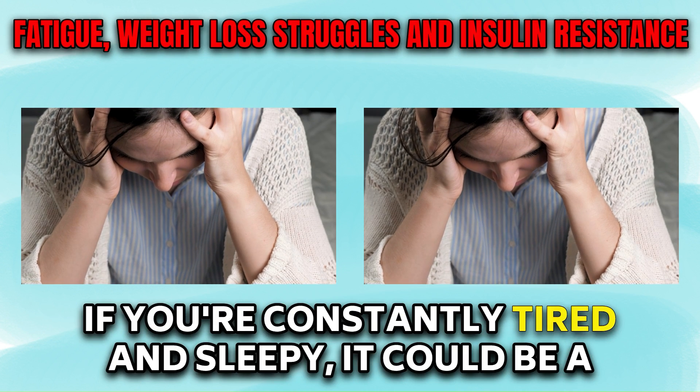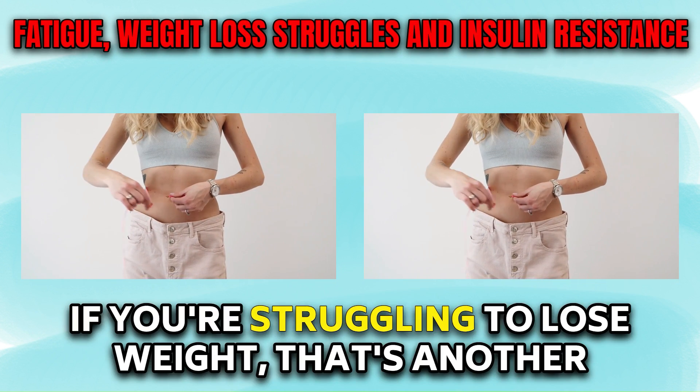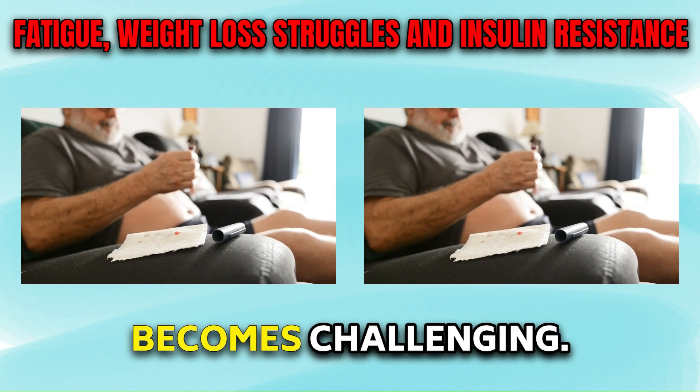Other signs of insulin resistance could include fatigue. If you're constantly tired and sleepy, it could be a sign of insulin resistance. If you're struggling to lose weight, that's another significant factor. If you have a lot of insulin in your body, losing weight becomes challenging.